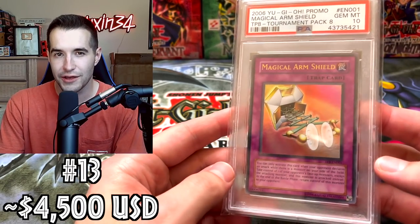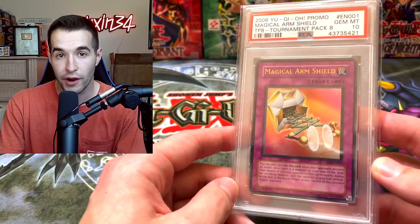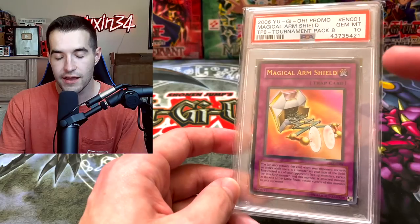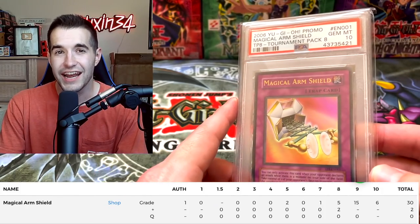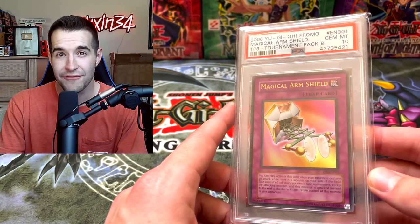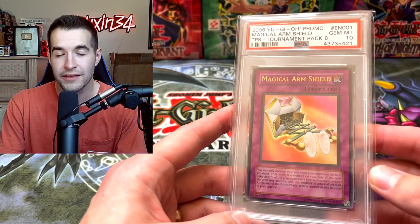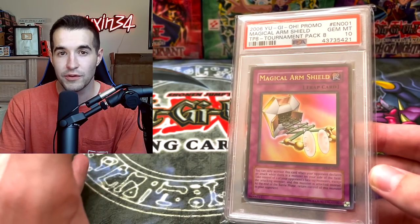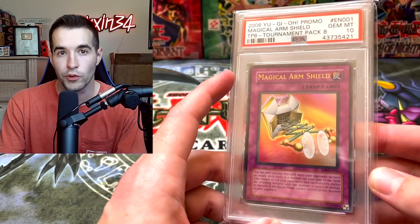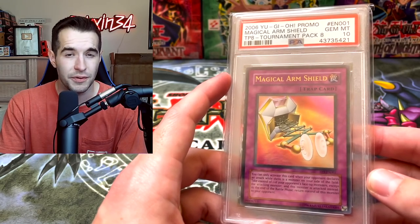Here's one that I'm not really sure of the value. I have it up here because it is a very low pop Ultra Rare from Tournament Pack — Tournament Pack 8, Gem Mint 10. Low pop — it's like 6 or 7 total. So I kind of estimated it at $4,500 to $5,000, because Royal Decree is around that area and it's another Tournament Pack card we haven't hit yet. This one actually has a lower pop than Royal Decree, so I'm going with around $4,500, maybe $5,000.